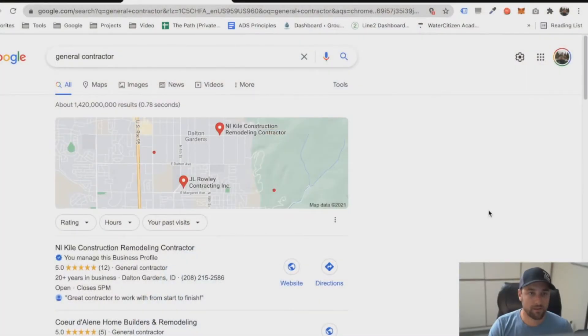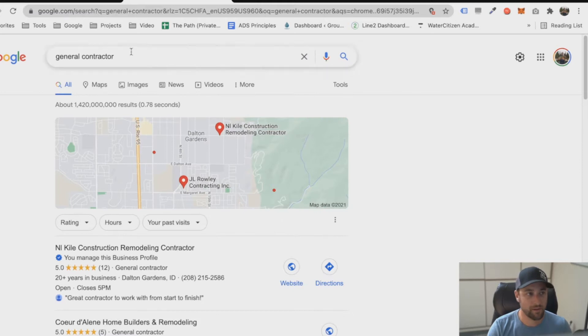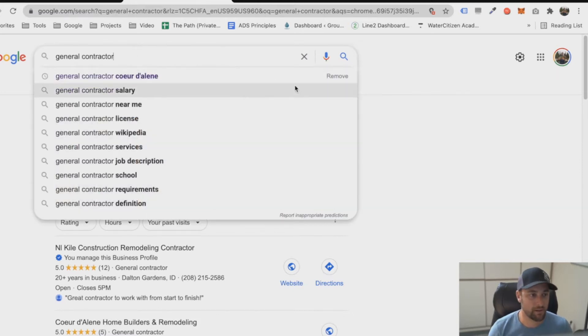Let's talk about how people are even finding our website. If we don't understand how Google works, this is going to be a really difficult process. Let's pretend that we are a homeowner looking for a general contractor. We go to Google, we type in 'general contractor.' If you type that in, you're going to see all sorts of things that Google thinks you might be looking for — and this is Google telling us what it thinks we might be looking for.